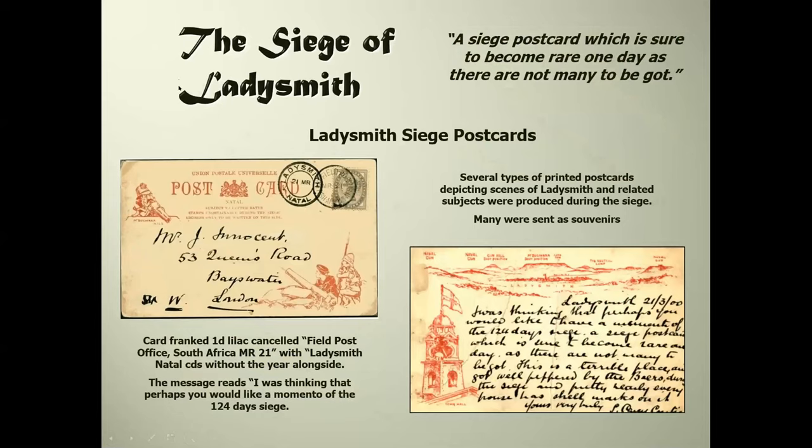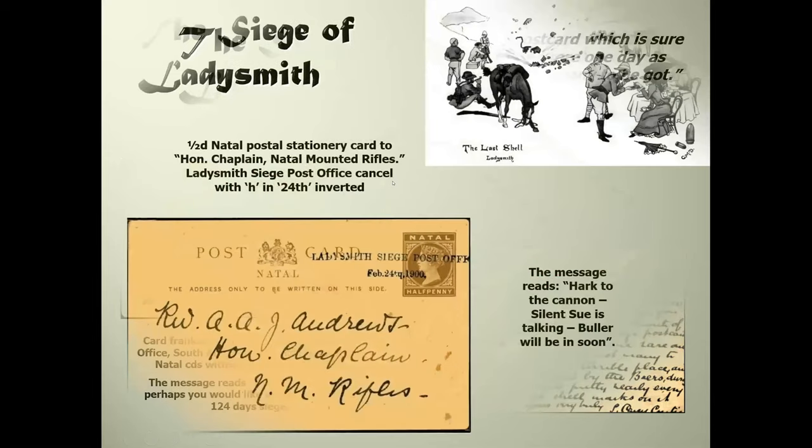It was thought at the time that the Ladysmith siege postcards would become rarities, and people besieged in Ladysmith sent examples to friends thinking they would like a souvenir of the 124-day siege. I'm not very happy about the Ladysmith cancellation on this particular item - the field post office British Army South Africa mark is fine, but the only part of the date visible is 21st of March, the year is missing, and it doesn't have the look of authenticity you'd expect on a genuine hand stamp. There were several different types of postal card prepared, and they're not rarities.